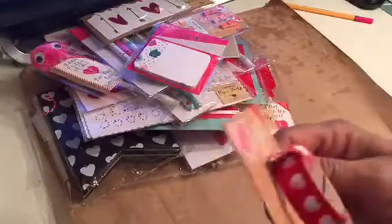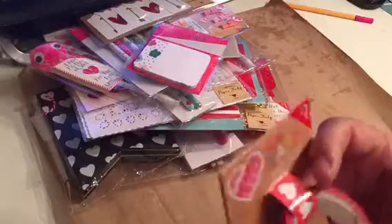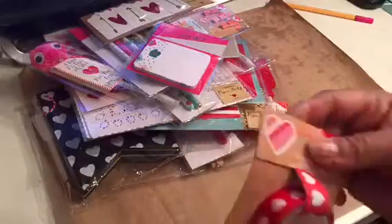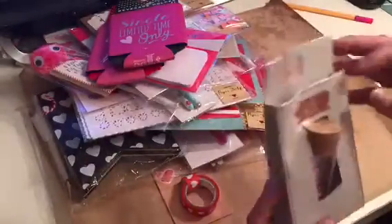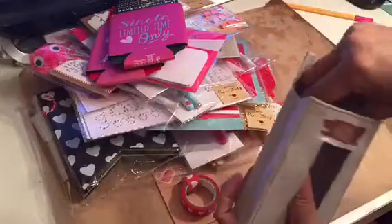More stickies, another washi tape. I'm looking for that arrow washi — I don't know if it was Target or Dollar Tree. Then I got two of these coasters, holding one for my water cup and one for my coffee cup.